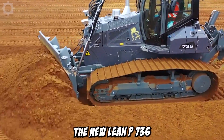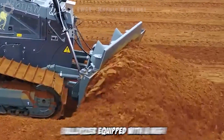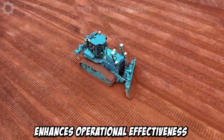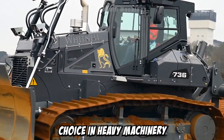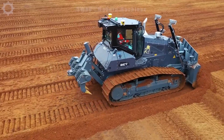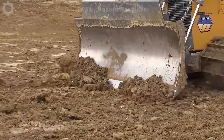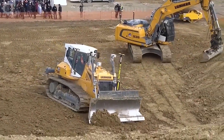The new Liebherr PR736, a formidable bulldozer equipped with a high-performance engine, ensures impressive efficiency in a variety of applications. Its robust 300-horsepower engine not only enhances operational effectiveness, but also contributes to fuel savings, making it an eco-friendly choice in heavy machinery. The Liebherr PR736 excels at various on-site tasks, including excavation, levelling and numerous other applications. With a maximum digging depth of 20 feet and a top speed of 8 miles per hour, it demonstrates exceptional versatility, allowing it to tackle a wide range of construction challenges.